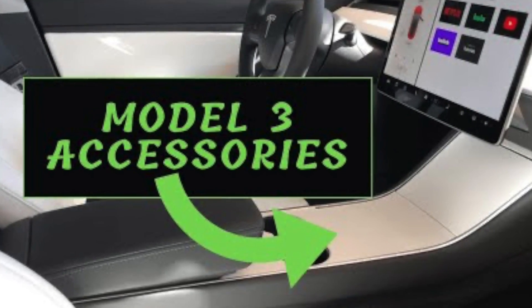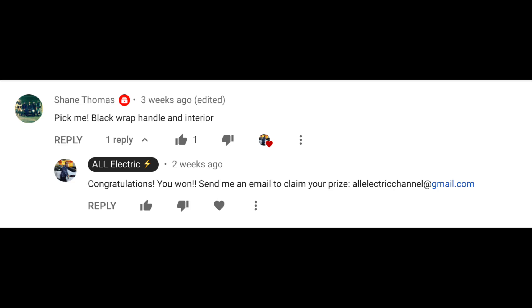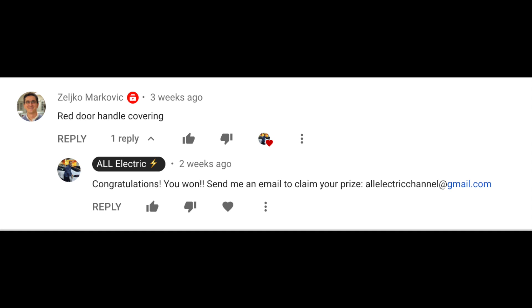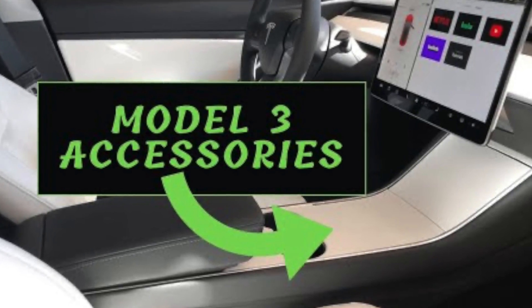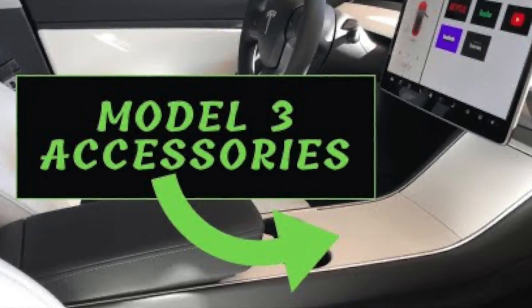Now, in my last 2020 Model 3 accessories video, I did select three winners. Make sure you go and check your comment on that video, because here are the three winners. If you were one of the winners, make sure that you send me an email address from the email you used to make those comments and claim your prize.